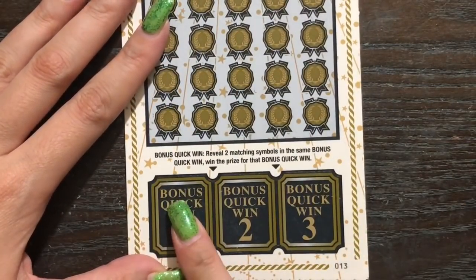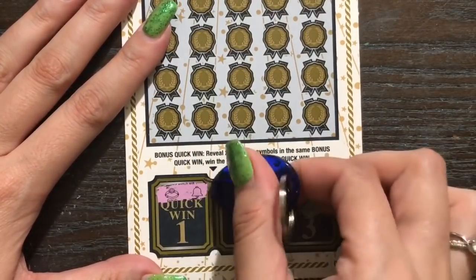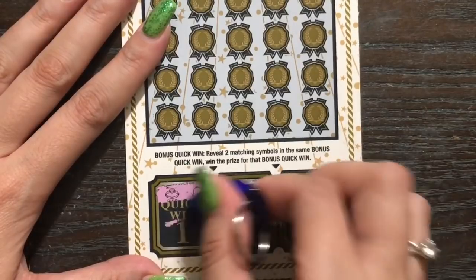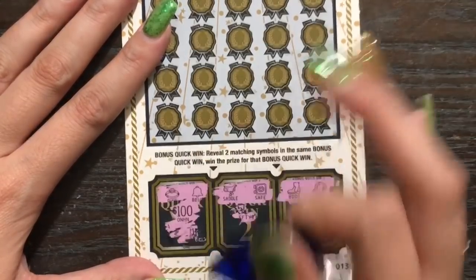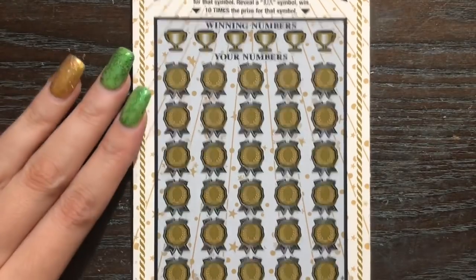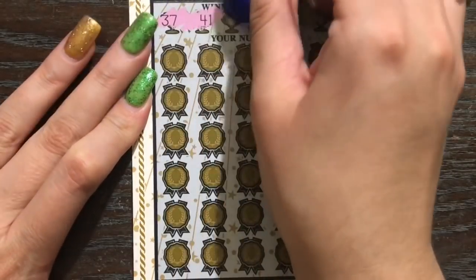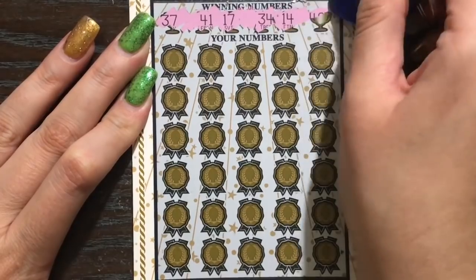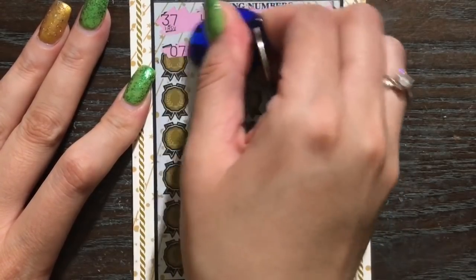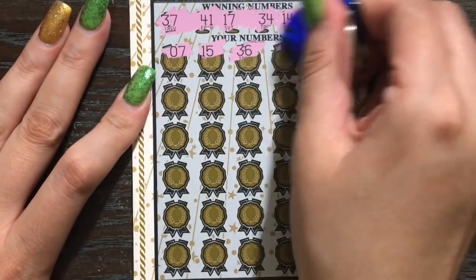We're gonna start with the bonus areas. We're looking to get two of the same symbols to win corresponding prizes — a ring and a bell, a saddle and a safe, a boot and a cap. Up in the general play area we need to find the winning number or find a 5X or 10X. Please let me find a 5X or 10X — we've invested so much we've got to get it back somehow. Numbers so far: 37, 41, 17, 34, 14, 48.